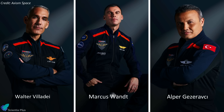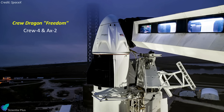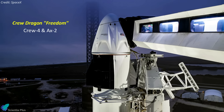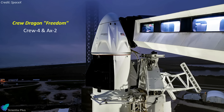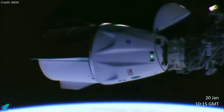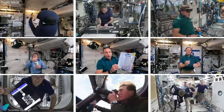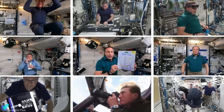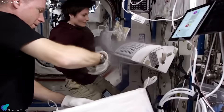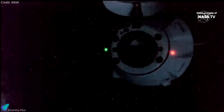The other three Ax-3 astronauts include pilot Walter Viladei, European Space Agency astronaut Marcus Wand, and Turkey's first astronaut, Alper Jezrav-C. The Crew Dragon spacecraft named Freedom previously served NASA's Crew-4 in 2022 and Axiom Space's Ax-2 in May 2023. Dragon Freedom was scheduled to dock at the Harmony module of the station at 10:15 AM GMT on January 20. During their 14-day stay, the Ax-3 crew will carry out more than 30 microgravity experiments and 50 outreach events, before undocking and returning to Earth in the first week of February.